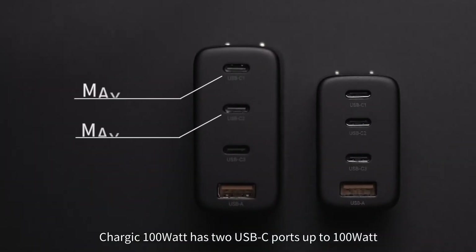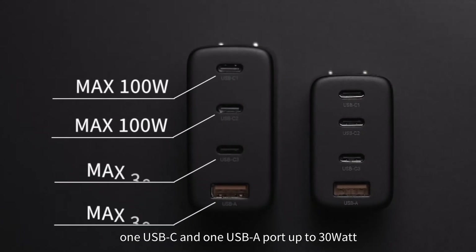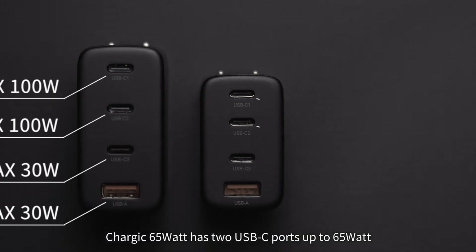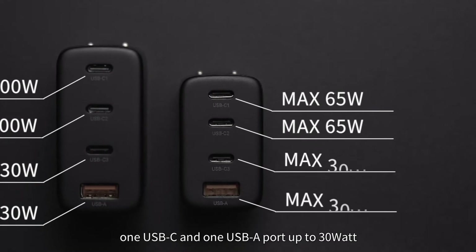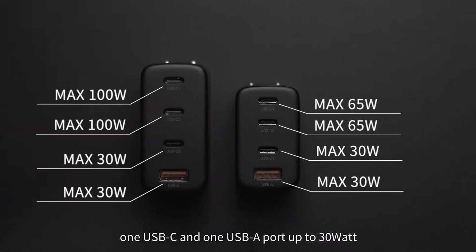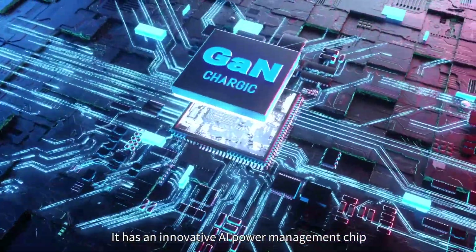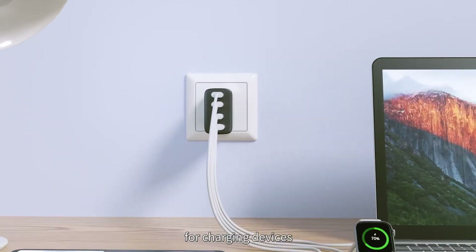Chargik 100 Watt has two USB-C ports up to 100 Watt, plus one USB-C and one USB-A port up to 30 Watt. Chargik 65 Watt has two USB-C ports up to 65 Watt, plus one USB-C and one USB-A port up to 30 Watt. It features an innovative AI power management chip that intelligently distributes optimal power for charging devices.